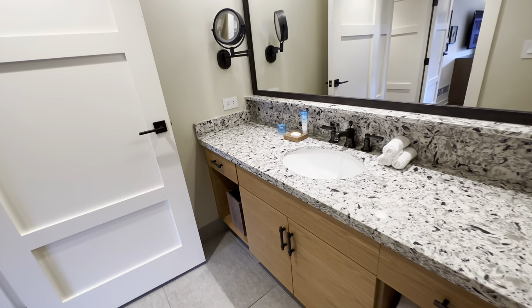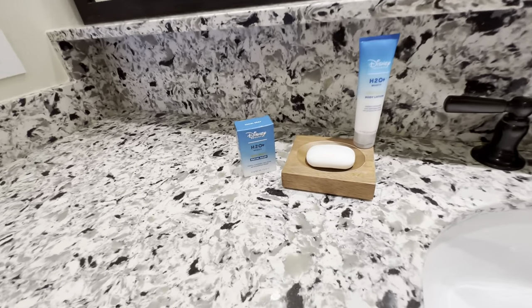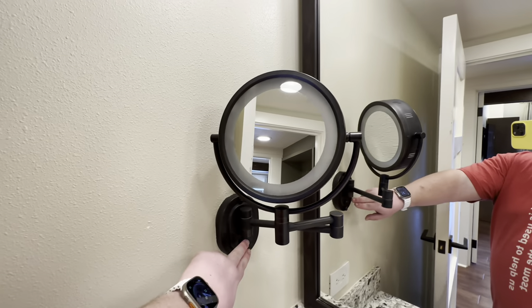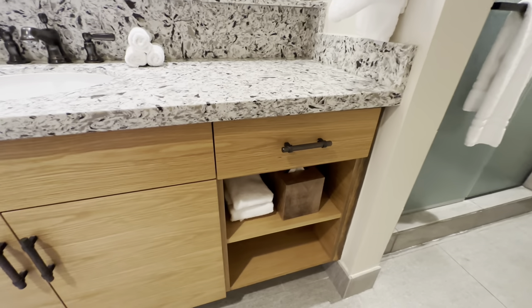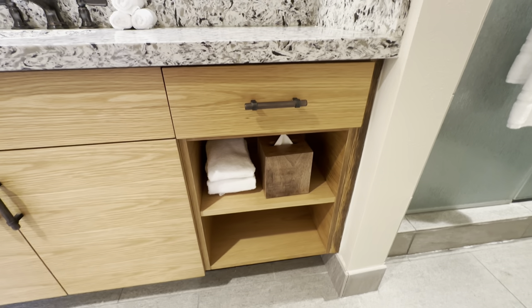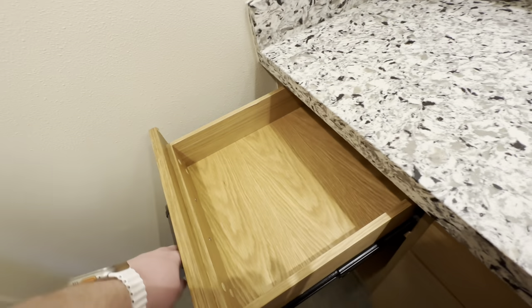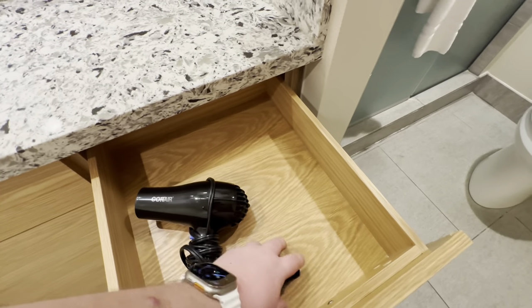To the left of the shower is the vanity space with one sink. They provide an extra bar of face soap and tube of body lotion, plus another makeup mirror with a built-in light to the left. There are three washcloths on the counter, a hand towel, extra washcloths, a tissue box, and a waste basket nearby. There's a drawer for extra space and the drawer on the right has a hairdryer with an attachment.